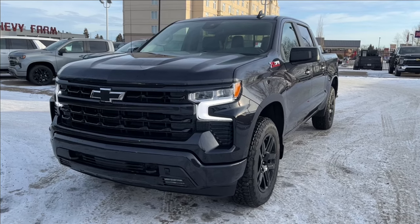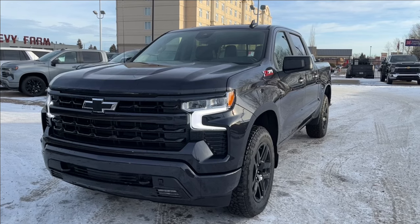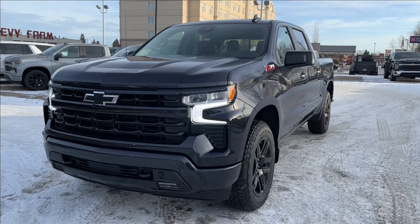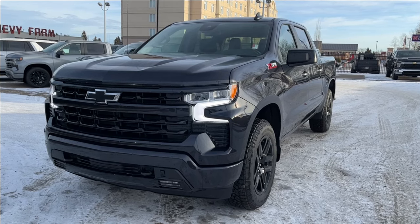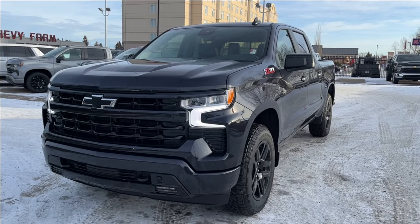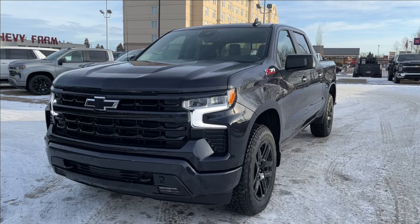Hello, welcome to Wolf Chevrolet. Today we're going to be looking at this 2024 Chevrolet Silverado RST. It comes equipped with a 5.3-liter V8 engine paired with a 10-speed automatic transmission, as well as Apple CarPlay and Android Auto, trailer tow package with integrated brake controller, spray-in bed liner, heated leather seats, lane keep assist, and so much more. Come check it out.